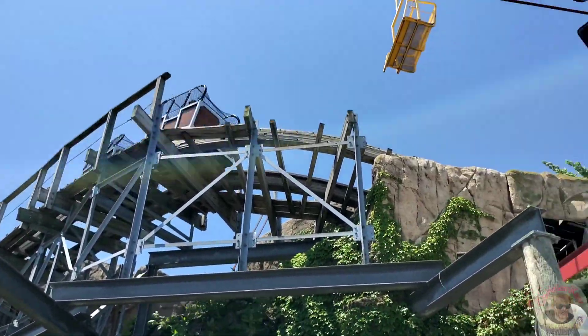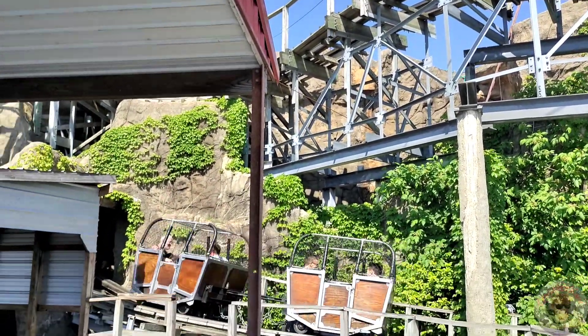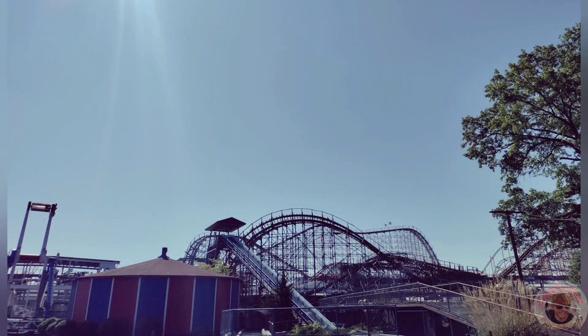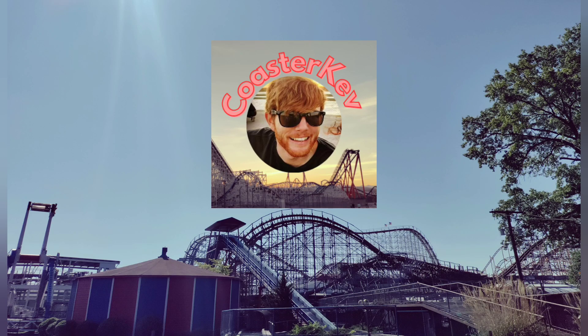I was so elated to get my final credit at Indiana Beach and then made my way to Holiday World for Holiday Nights. It was such an amazing time and I had a great time at Indiana Beach — I definitely recommend it to other enthusiasts as well as the general public. But with that, this is Coaster Kev and I'm coasting out. If you have any questions feel free to like, comment, and subscribe.